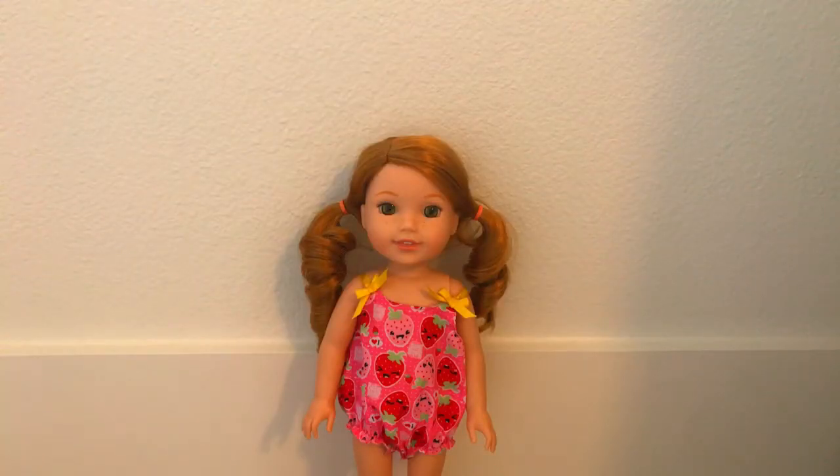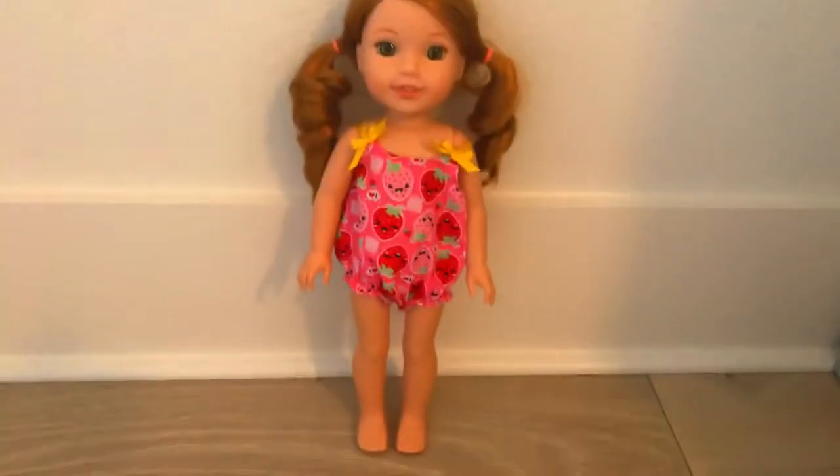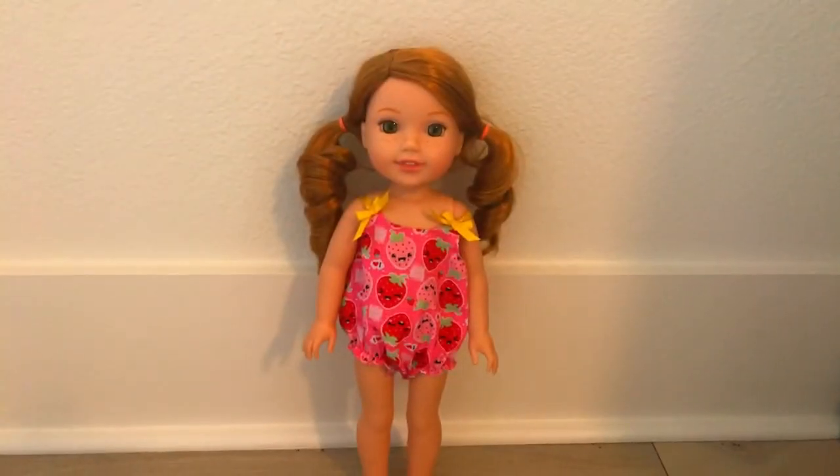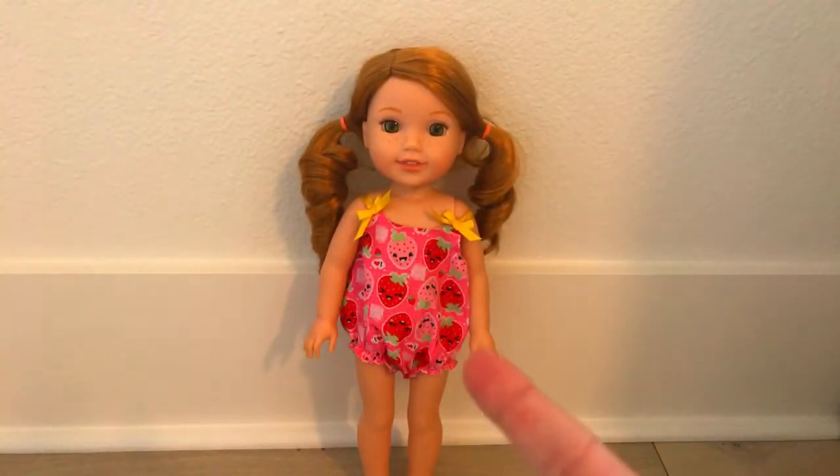My third American Girl Doll is actually a Wellywisher and her name is Willa. She has strawberry blonde hair and hazel eyes with freckles. I got her with my birthday money in May, obviously since my birthday's in May. I'd been wanting a Wellywisher for a while. Her Valentine's Day outfit is actually a Baby Alive outfit that Iris came in.